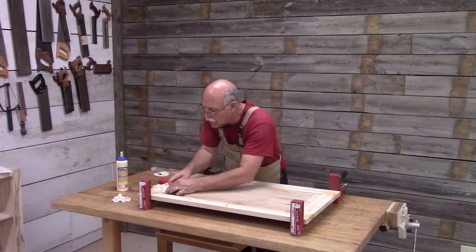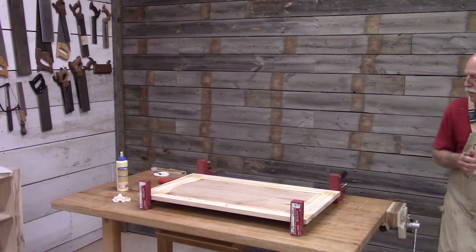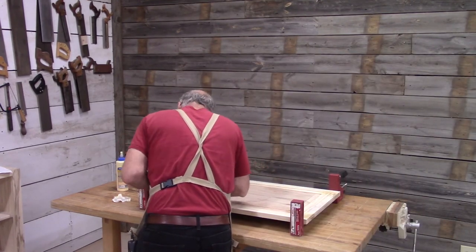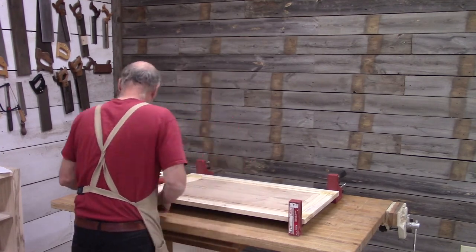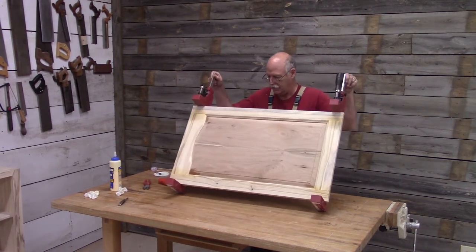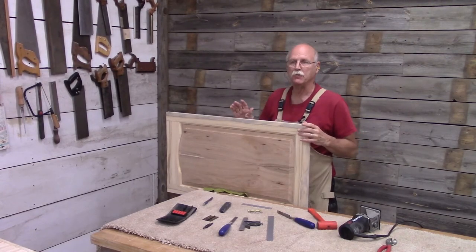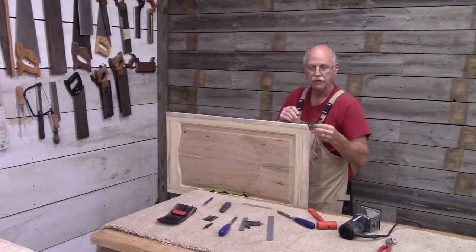Now it's just a matter of letting the glue dry. And there you have it — now I'm ready to hang the door. The first thing I want to do is put the hinges on the door.